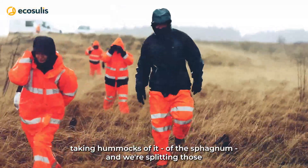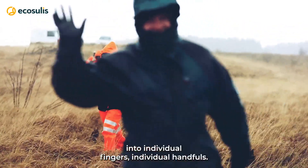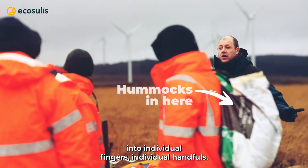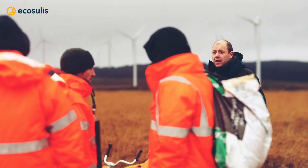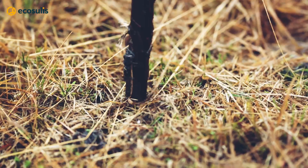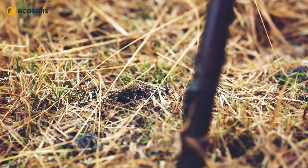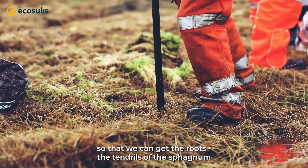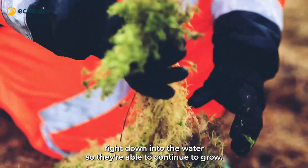We're taking hummocks of sphagnum and splitting those into individual fingers — individual handfuls — and you can see some of that being planted on site. We're using a dibber and a metal bar to help break through the surface and get down to the water layer, so we can get the roots and tendrils of the sphagnum right down into the water so they're able to continue to grow.